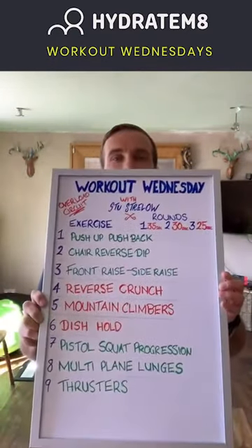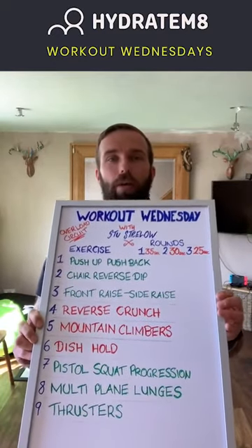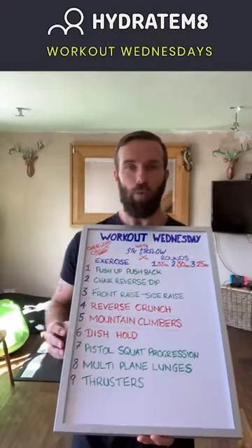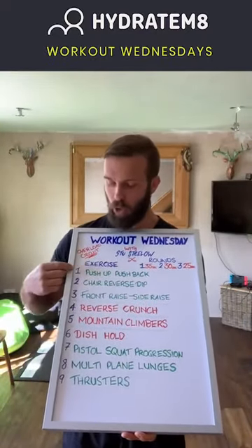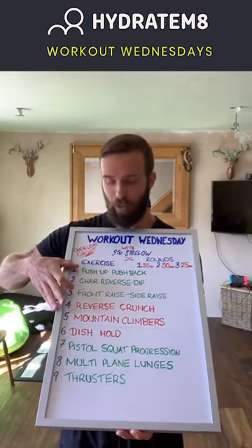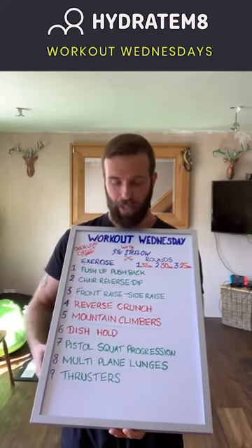Let's have a look at today's overload circuit. Here it is — quick opportunity to take a screenshot, just a quick reference whilst you're doing the workout. So what I've given you here is nine exercises grouped into the first three being the upper body, middle three being the core and midsection, last three being the lower body.